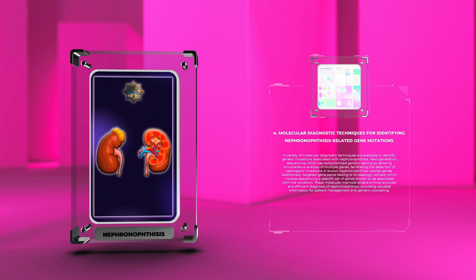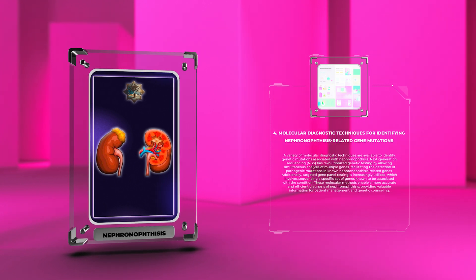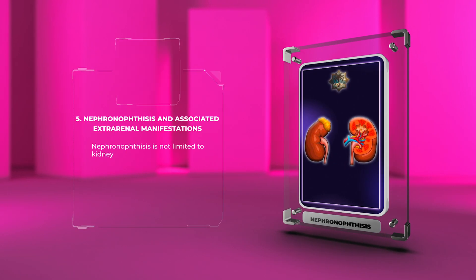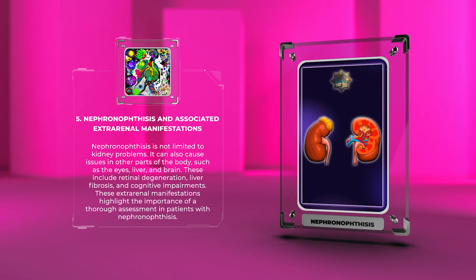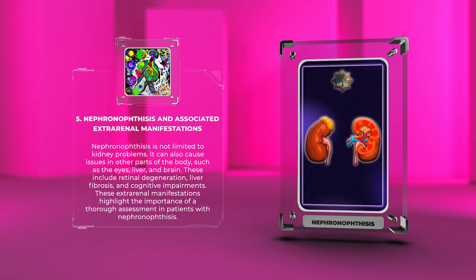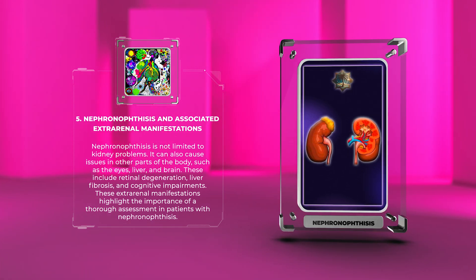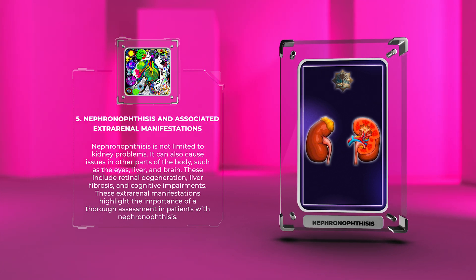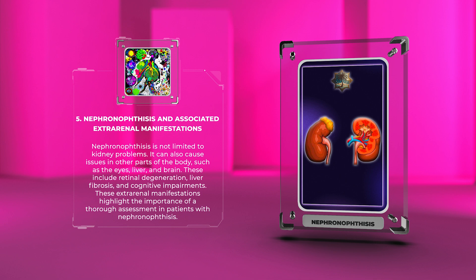These molecular methods enable a more accurate and efficient diagnosis of nephronophthisis, providing valuable information for patient management and genetic counseling. Nephronophthisis is not limited to kidney problems; it can also cause issues in other parts of the body such as the eyes, liver, and brain, including retinal degeneration, liver fibrosis, and cognitive impairments. These extra-renal manifestations highlight the importance of thorough assessment in affected patients.